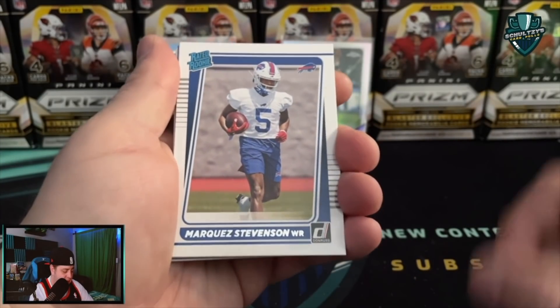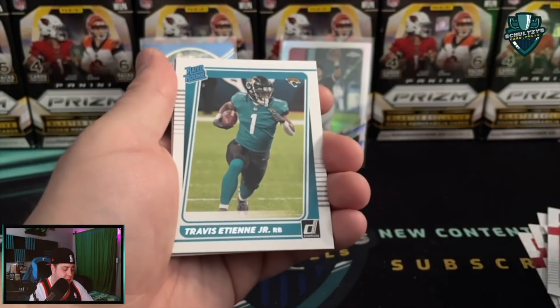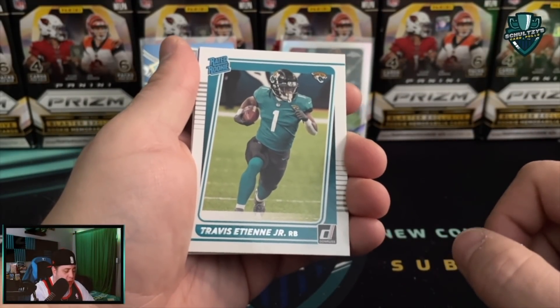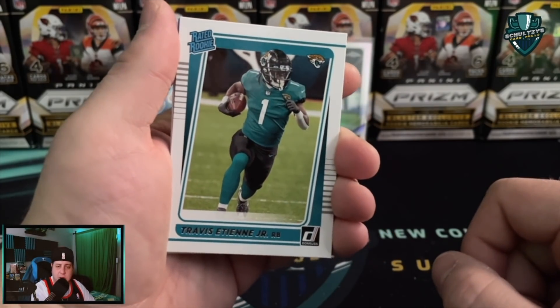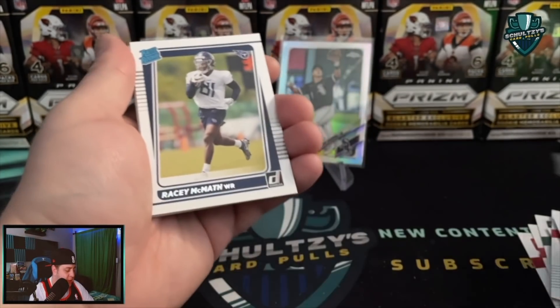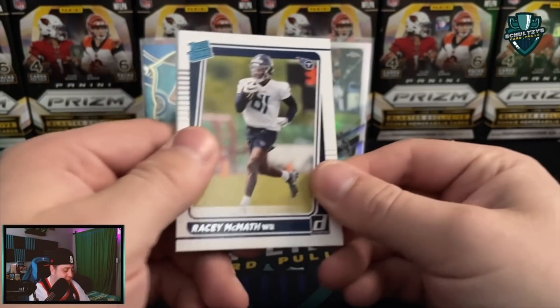Marquez Stevenson there for the Buffalo Bills. I saw Jaguars colors again. Travis Etienne Jr. - he has just totally faked me out every single pack, it feels like. Ray C. McMath.